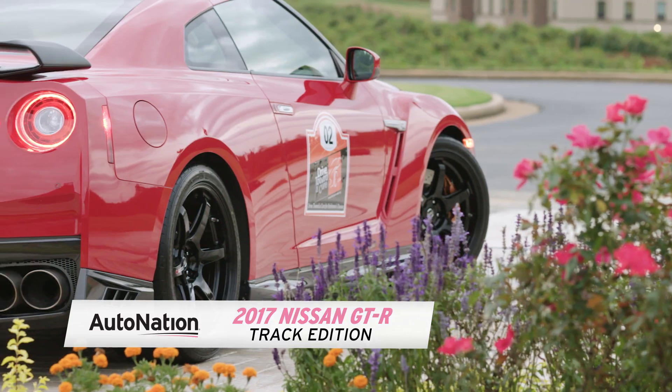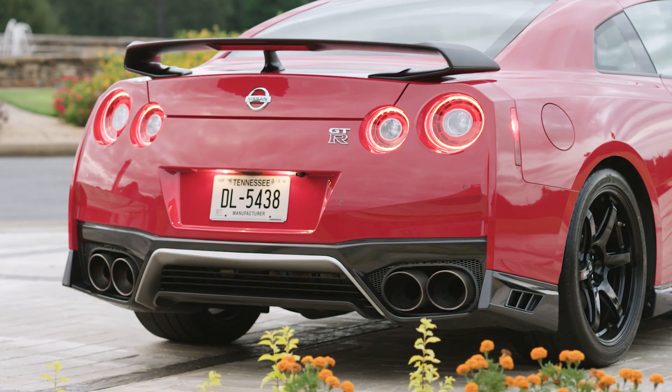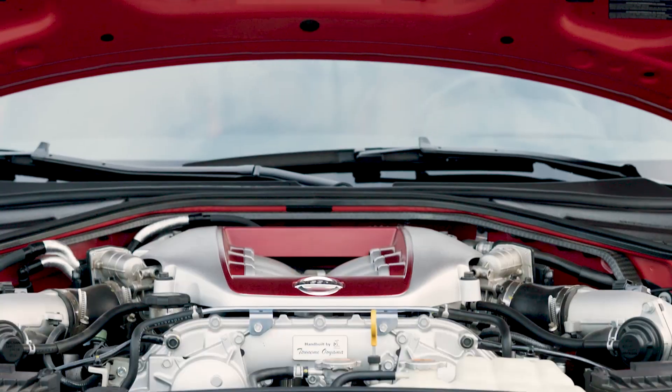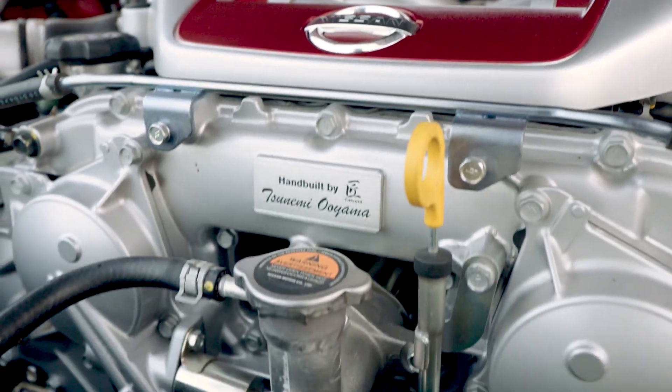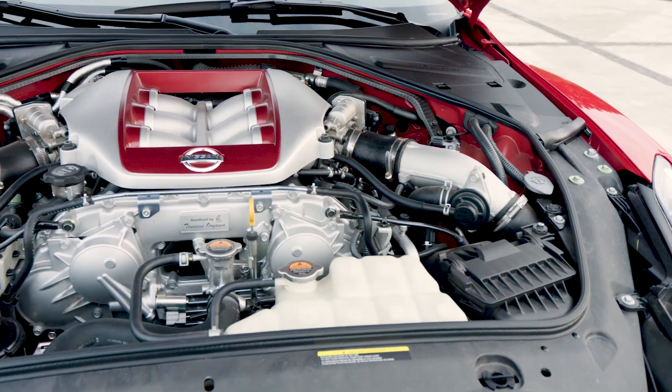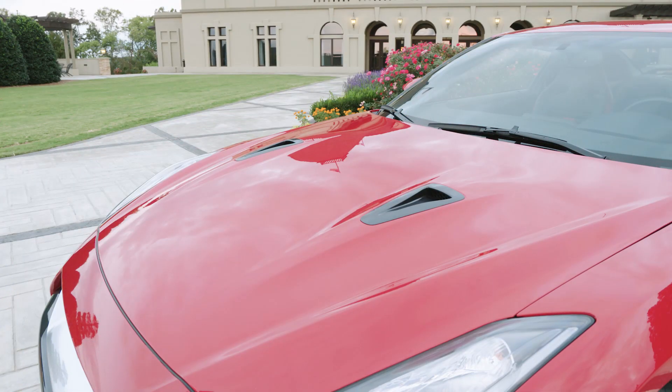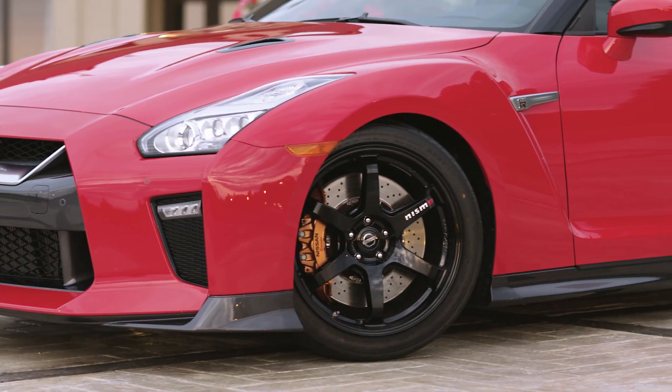If you're looking for the ultimate Nissan sports car, this is it. The GT-R Track Edition starts with a personally hand-built engine signed by one of Nissan's top craftsmen. The GT-R carries a twin-turbo V6 rated at 565 horsepower and 467 pound-feet of torque.